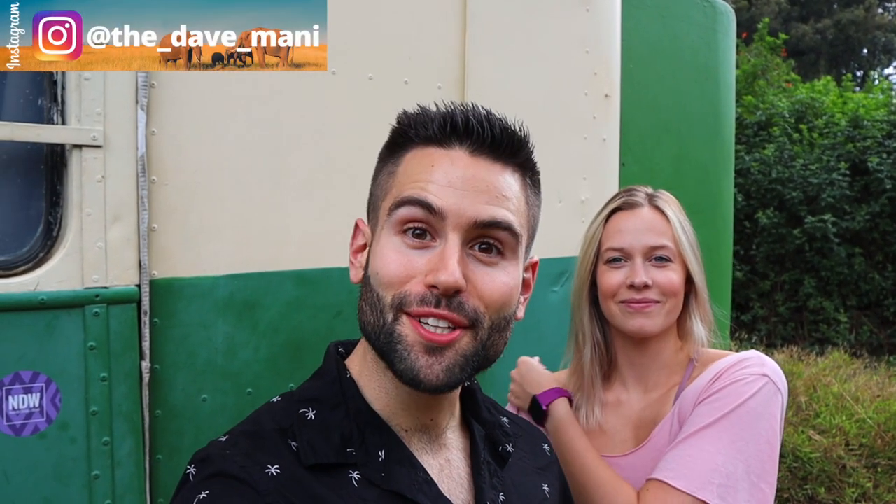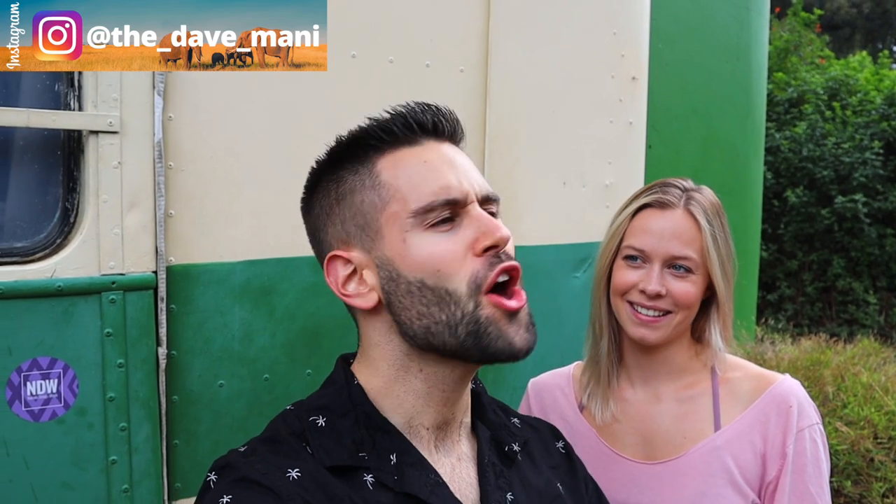What is going on everyone, welcome to the channel, hope you are doing fine! We found the most unique Airbnb in Kenya. Welcome to the Brandy Bus!